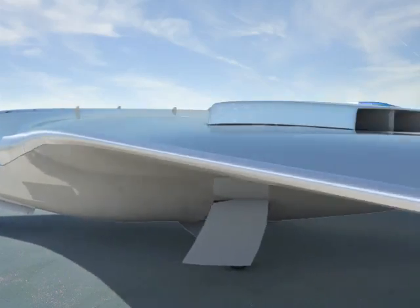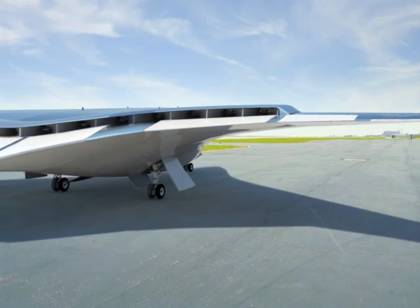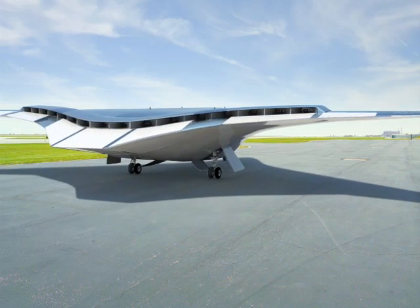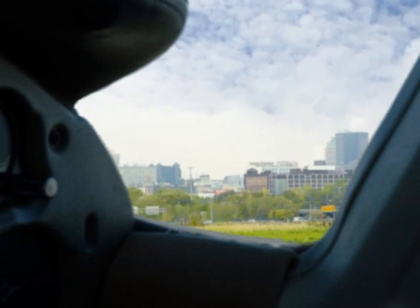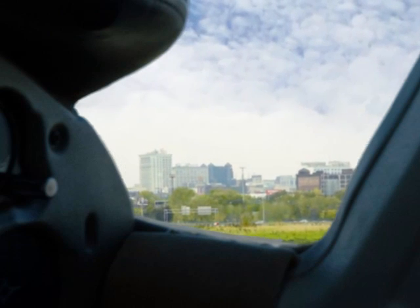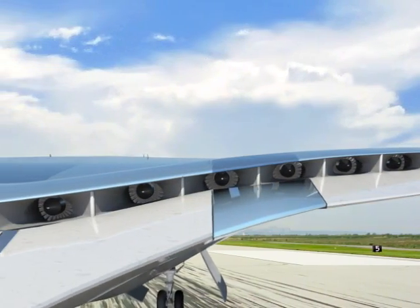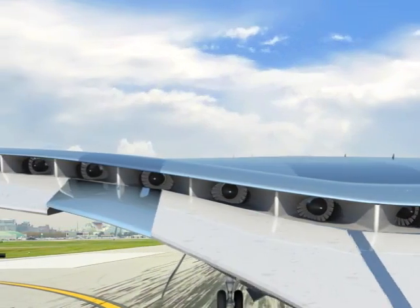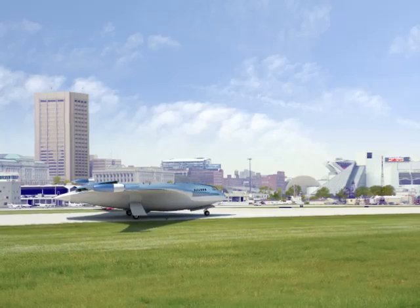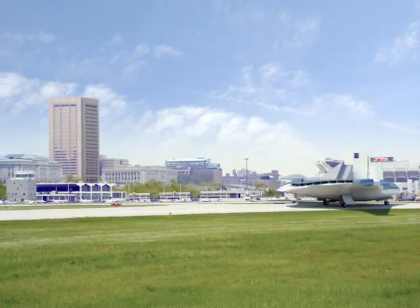This concept aircraft is a design that combines very quiet, fuel efficient operations with short runway performance. Such an airplane would revolutionize air travel by exploiting the untapped potential of smaller regional airports. This would allow passengers to fly directly to their destinations and avoid layovers at crowded, busy hub airports. Many of these small airports are located downtown, which is often right where you want to be.